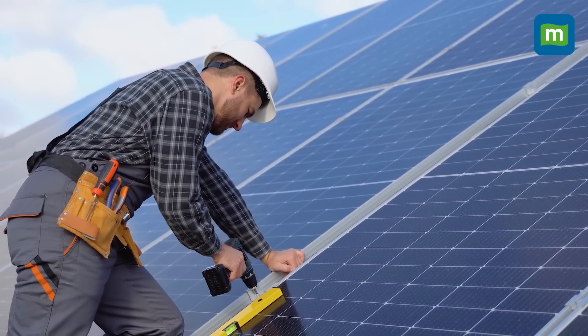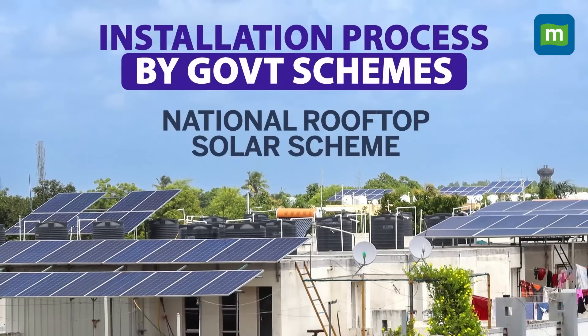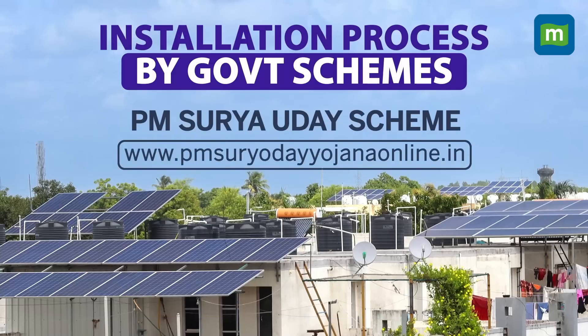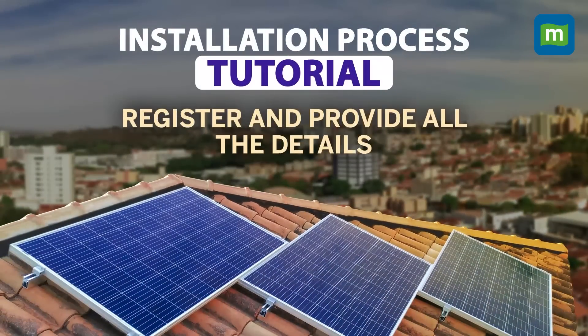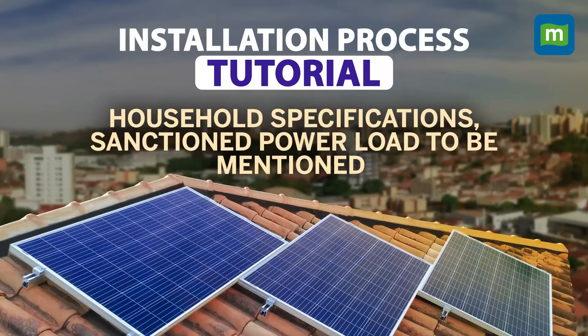The second process is through the government national subsidy scheme — most importantly, the PM Surya Ghar scheme, which has been launched recently. Here you go to the website, register, and provide all the details: your Aadhaar card, monthly power bill, sanctioned power load, and all your requirements. Keep all documents ready when registering on the website.